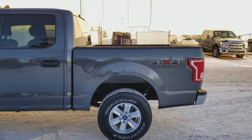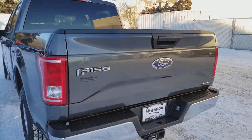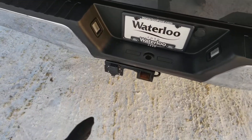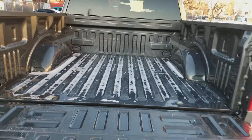Swinging around to the back end, you have the five and a half foot box on this truck. We have the F-150 emblem on the left with Ford in the middle and then your flex fuel in the bottom right. We do have a trailer hitch equipped on this truck as well, and I'll go ahead and pop open the back so you can take a look inside.